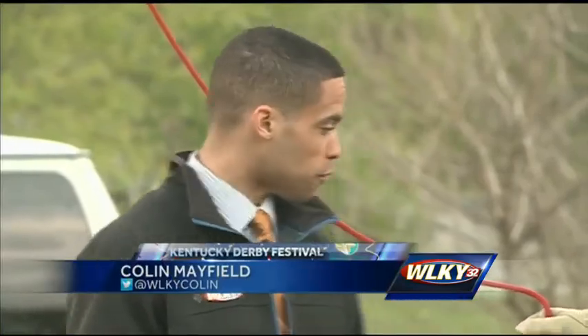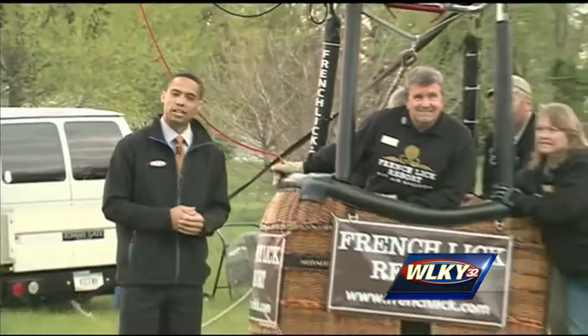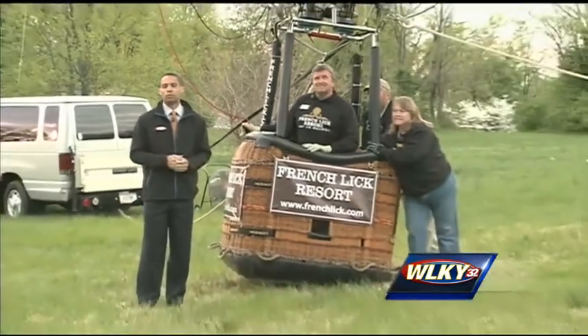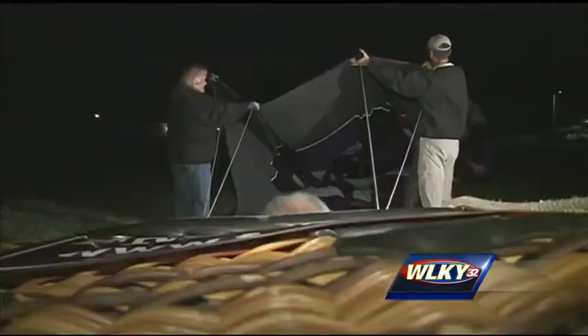Many unique balloons, including the French Lick Resort's own balloon, will be on display and getting ready to take flight as part of the many events of the Great Balloon Fest coming up this weekend. Things heat up early for balloon pilots and crews as they prepare for Great Balloon Fest events on the ground and in the air.